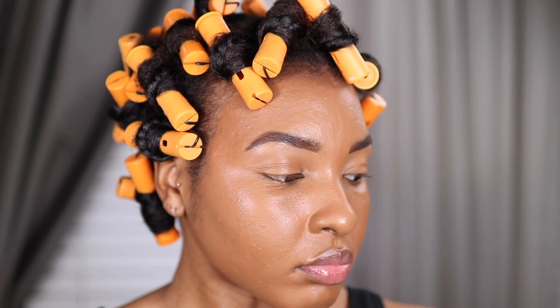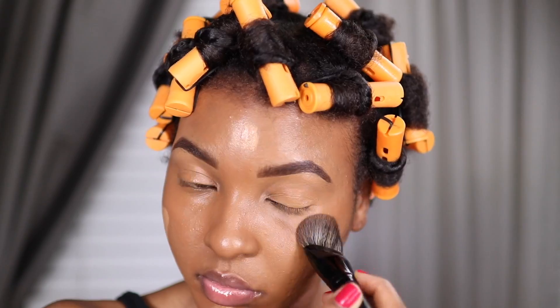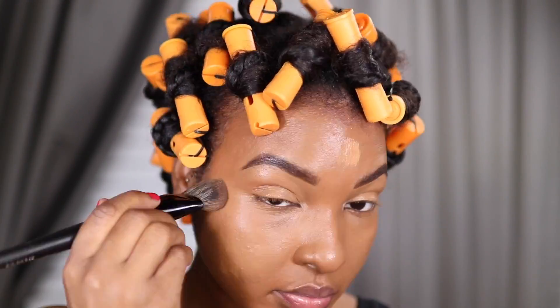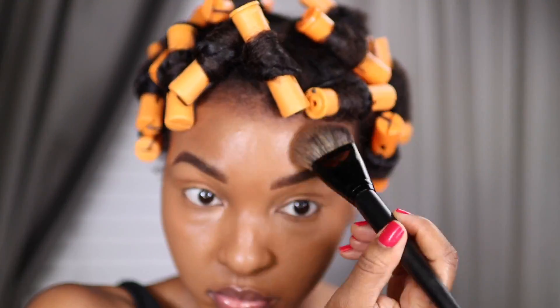Quick intermission for my foundation. I've been loving to mix the NARS Radiant Longwear Foundation - the shades Macau, which I just put on, and Tahoe. I feel like mixing the two is chef's kiss because my face was too dark. Tahoe just calms things down. I didn't even wet my sponge so brb.